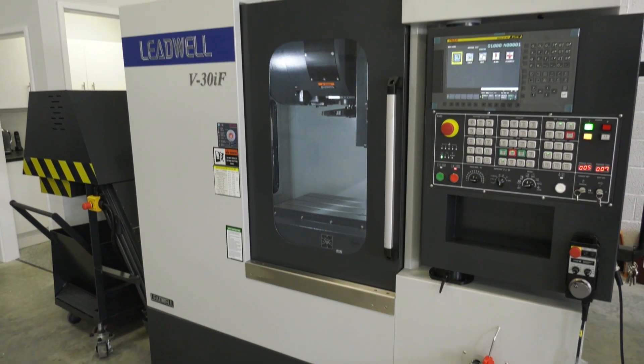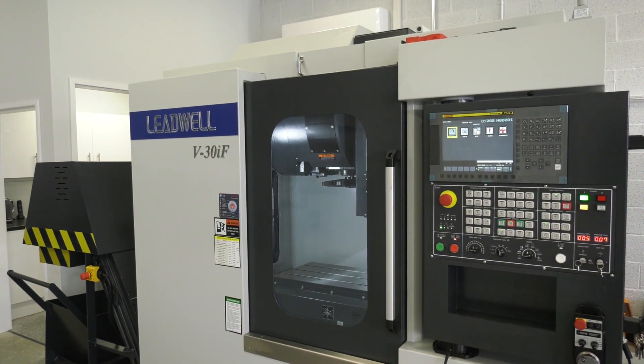In all those years you've been selling them, have you seen these machines cutting cast iron, cutting steel, cutting aluminium — right across a good cross-section of materials? Pretty much anything really. I mean, even the V20, the smaller machine, over in commentary they're cutting Inconel with a standard spindle.